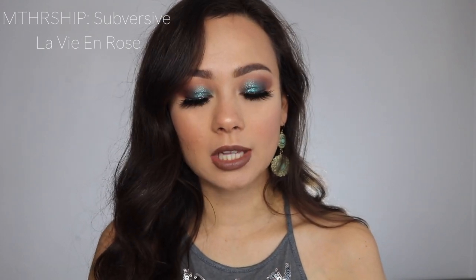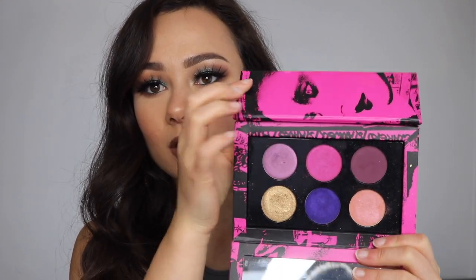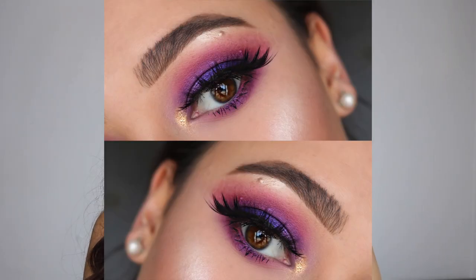Number seven might come as a surprise — this is the Mothership Subversive La Vie en Rose. This is honestly one of her most beautiful palettes, and definitely the most gorgeous of the mini collection line. This gold is one of the most beautiful colors and gold formulas ever. I love purples, but it is very out there. I've created really gorgeous looks with these colors, but after some point I started feeling a little less inspired because I'd used up all the combinations — and it's only a six-color palette. Really gorgeous, really beautiful purples if you're into very vibrant palettes.